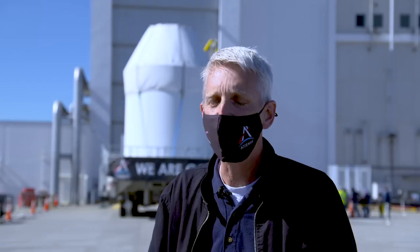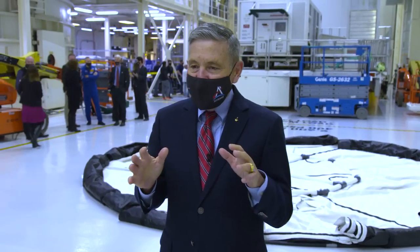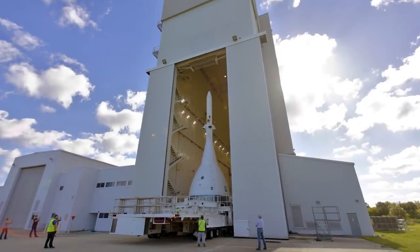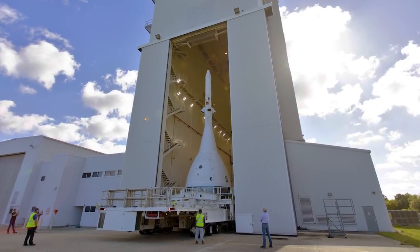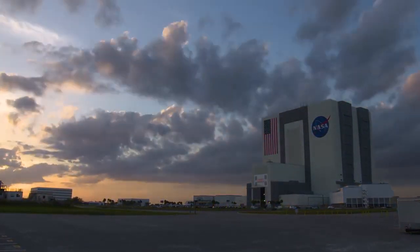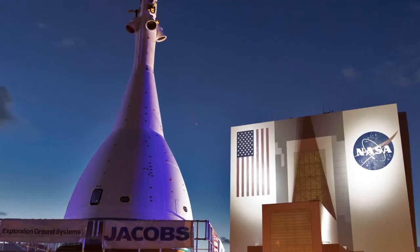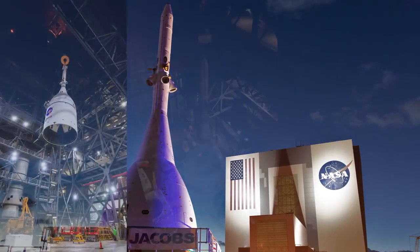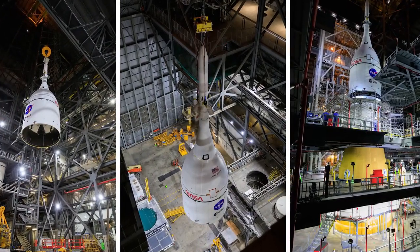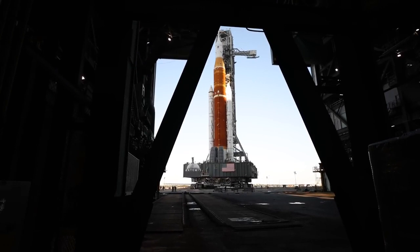I feel just honored and humbled every day to be able to work on this stuff. This rocket is just going to be absolutely amazing. Now that the spacecraft's Launch Abort System is securely in place, Orion is ready for the next stop on its path to the pad — the Vehicle Assembly Building. Once inside, the spacecraft will be placed on top of the Space Launch System rocket, the most powerful rocket the world has ever seen.